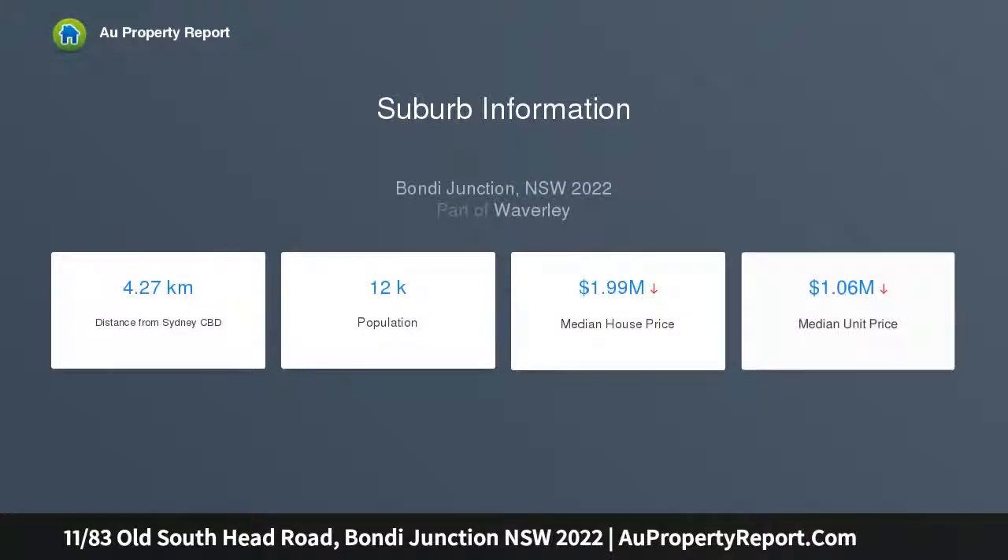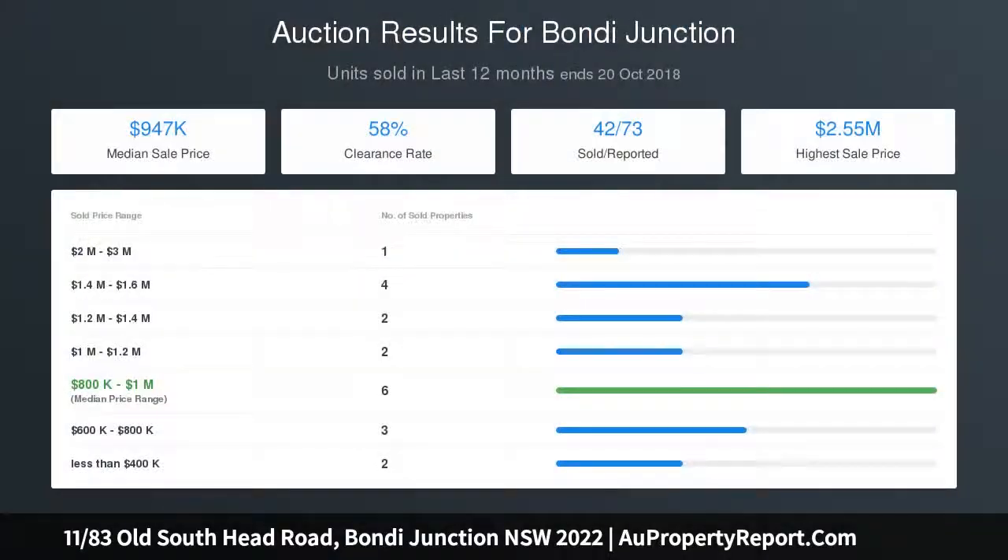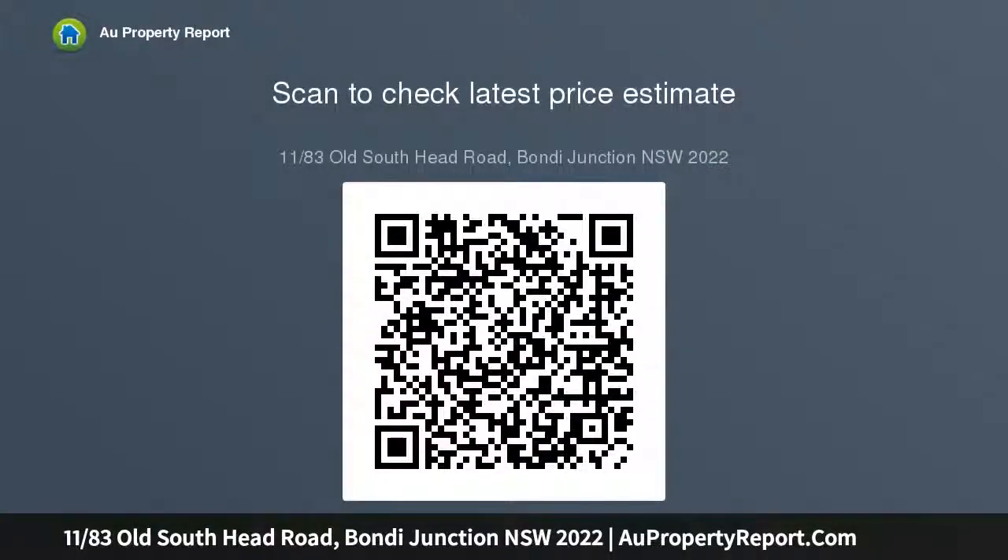Light and airy interiors feature a sleek polished open plan layout that includes a modern stainless steel kitchen. Two double bedrooms both have built-in wardrobes. A sunlit balcony captures city skyline views. An updated bathroom with a full bathtub and shower sits within a well-maintained complex with a shared garden.